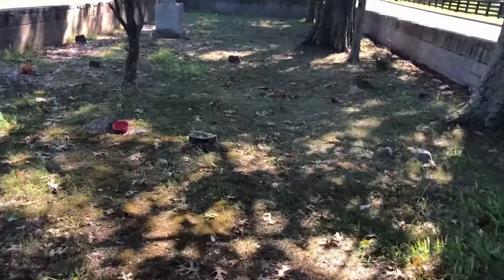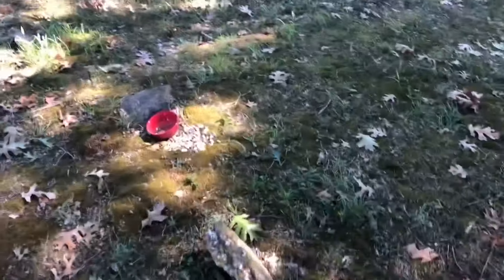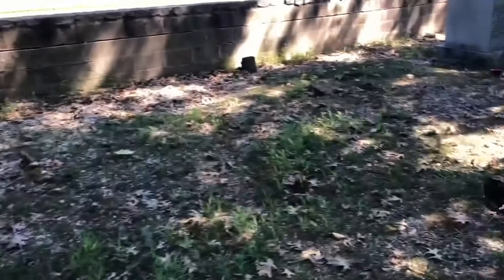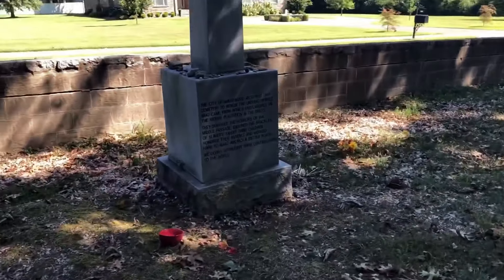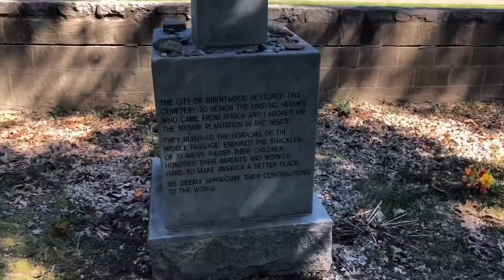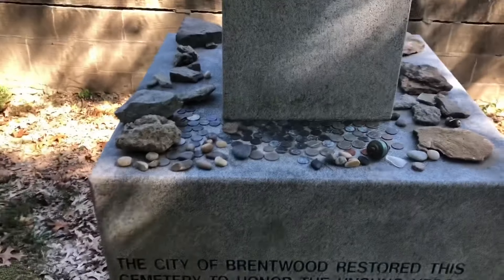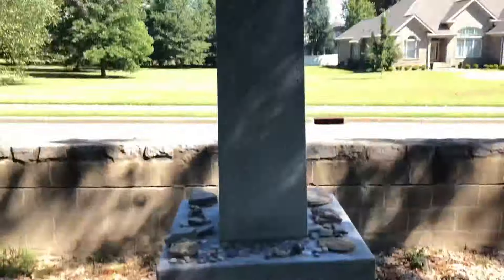There's a couple, I think these are gravestones. Each one of those. There's a bowl. I don't know why someone left a bowl. Another bowl. Here's the monument. All kinds of coins and stuff left. I don't know if you're supposed to leave coins. I don't have a coin, but I'd leave one.